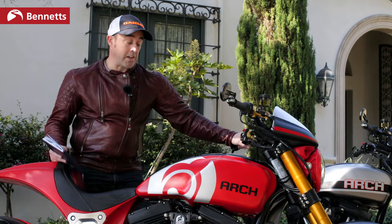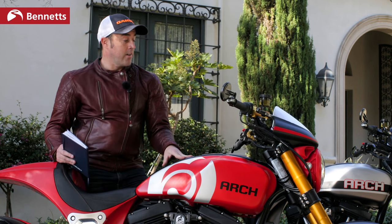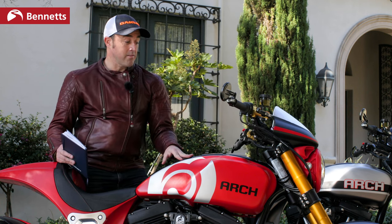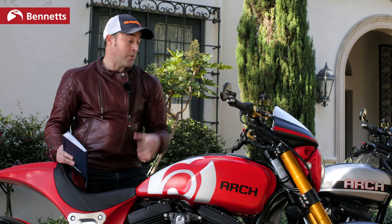As soon as we left here, you could feel that the suspension was really, really taut. The suspension is very sporty, it's very agile, the power is incredible - it's over a 2-litre capacity - and the brakes are really strong.